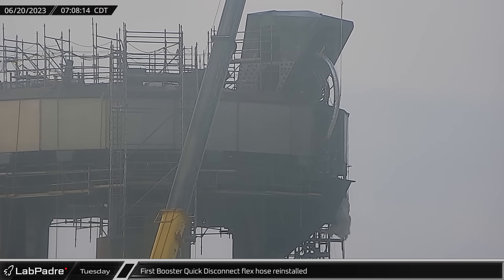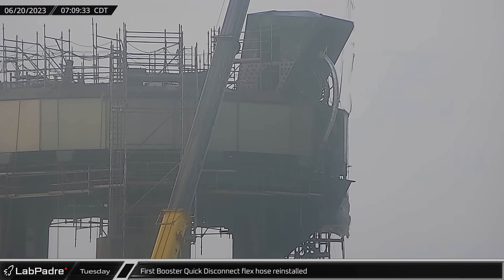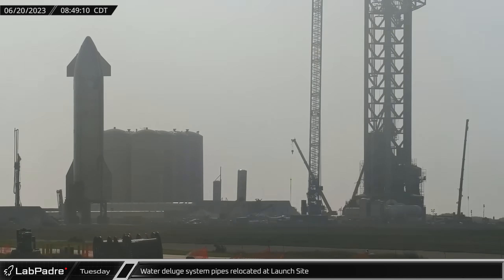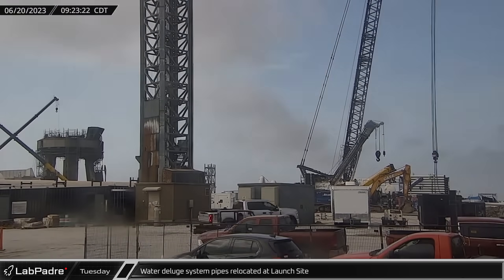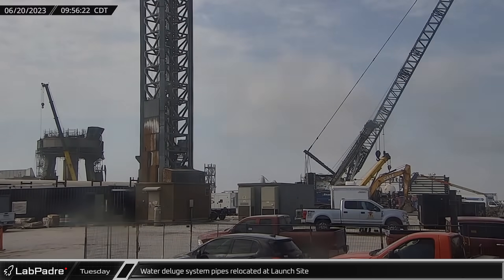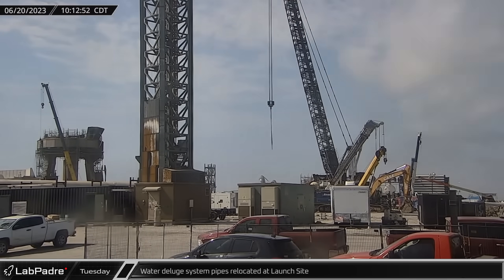First thing Tuesday morning at the launch site, crews were spotted reinstalling the first of the cryogenic flex lines to the booster quick disconnect on the launch mount. Meanwhile, sections of deluge piping were relocated, either staging for installation or possibly just being moved further away from the suborbital pads ahead of a possible Ship 25 static fire.